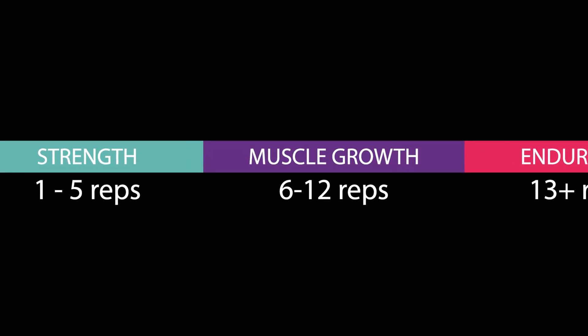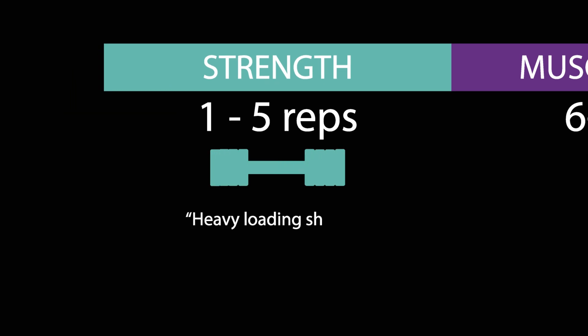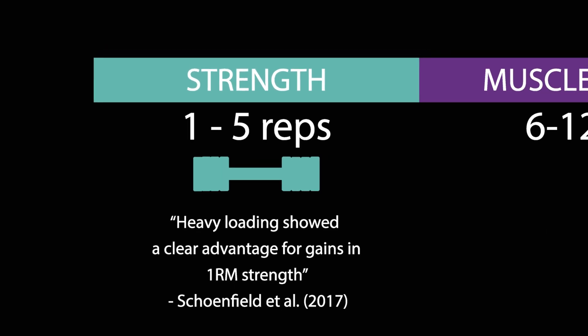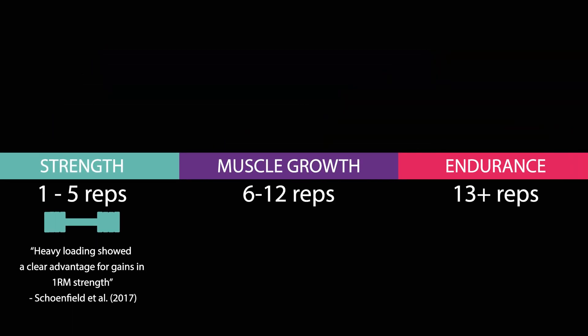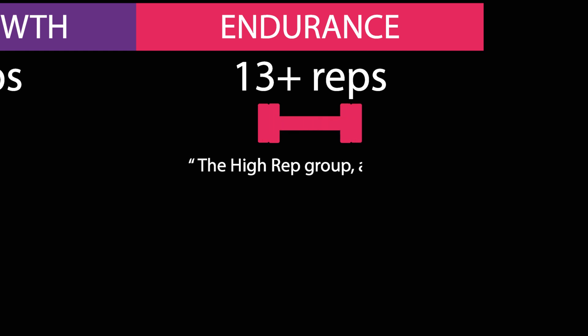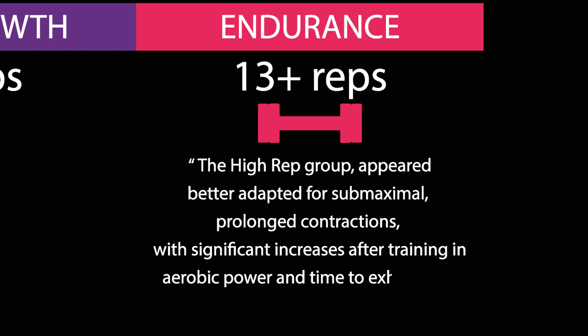This continuum does have some truth to it. The evidence supports the idea that strength is best trained with lower reps — given strength is based on lifting heavy loads, training with lower reps makes sense. Likewise, the evidence also supports the idea that endurance is best trained with higher reps, given endurance is based on sustaining multiple contractions.